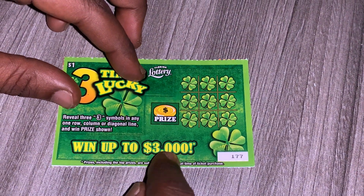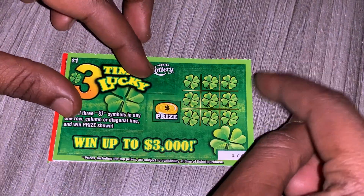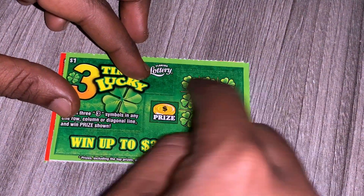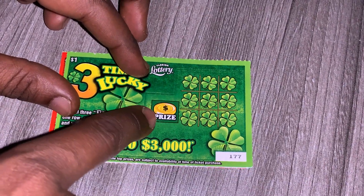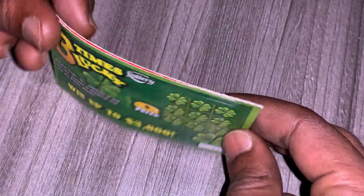It goes up to $3,000 — one day I can get that. Basically guys, you got to get three threes in a row, and if you get three threes in a row, whatever the prize is, you win that. I picked up these two from the gas station.